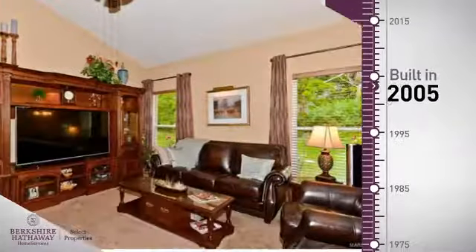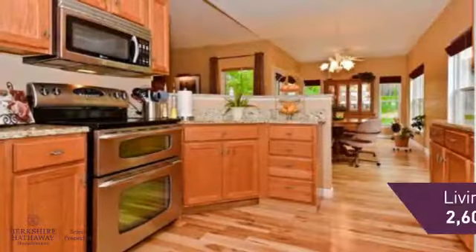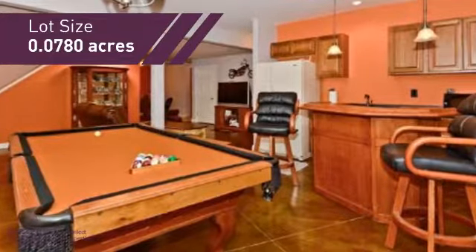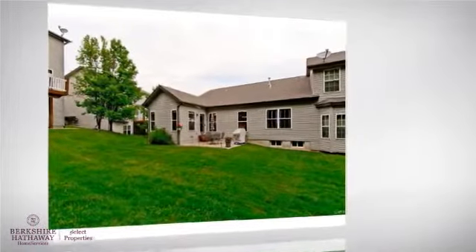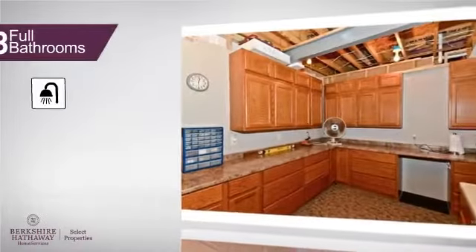This property was built in 2005 and features over 2,500 square feet of space, giving you a spacious layout to play host or kick back and relax after a long day. Inside, you'll find two bedrooms so you always have a private space to come home to, as well as three full bathrooms.